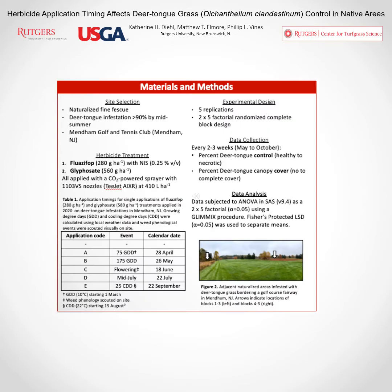We conducted a year-long field experiment in 2020 at Mendham Golf Club in Mendham, New Jersey. We evaluated the efficacy of both fluazifop and glyphosate applied once at five different application timings. For site selection, we selected natural deer tongue infestations occurring just outside of a golf course fairway. The two arrows in the picture point to where those infestations were highest — that's where we conducted this experiment.